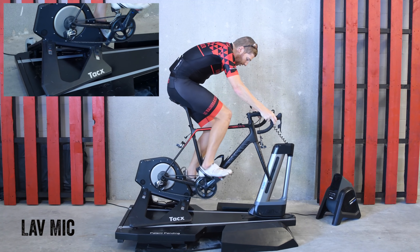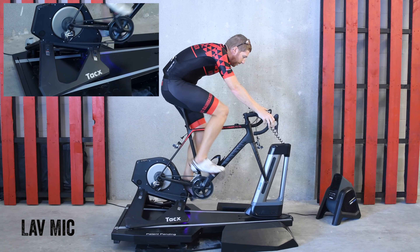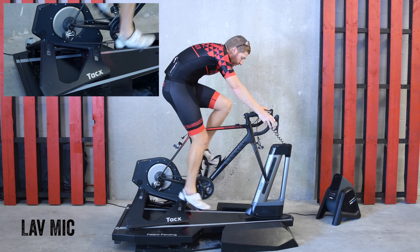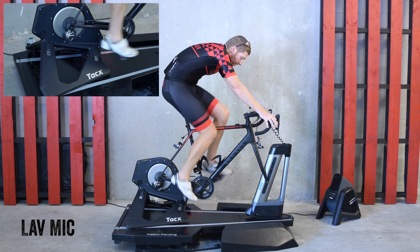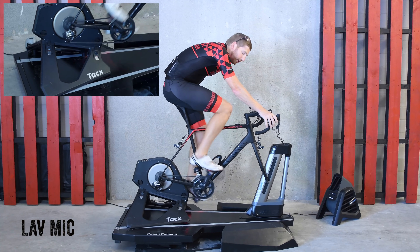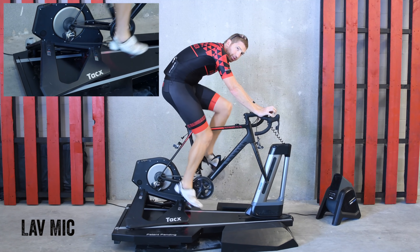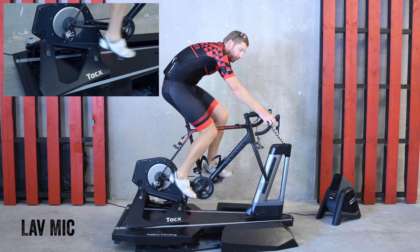With that, we're going to spin up to 20 miles per hour on the Tacx Neo. You can already hear this has a little bit more of a hum to it than the Kickr does — not much, just a little bit. We'll go ahead and do a quick sprint.